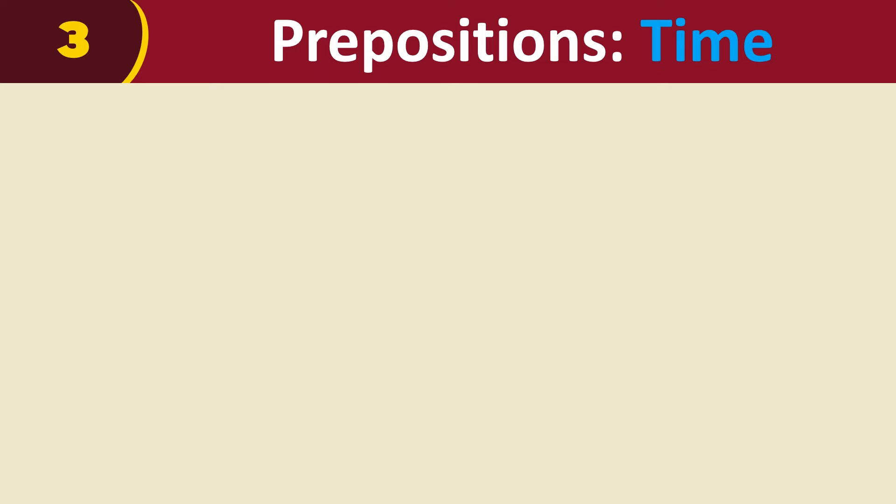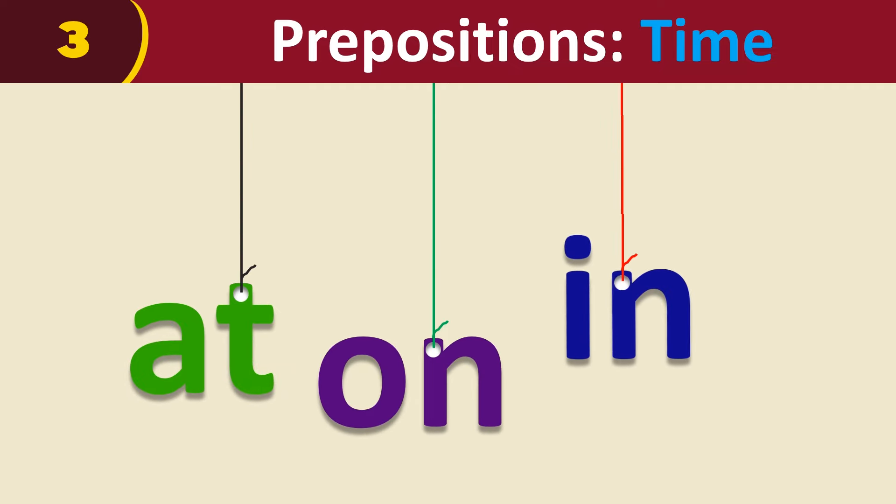In today's lesson, we will look at prepositions of time: at, on, and in.